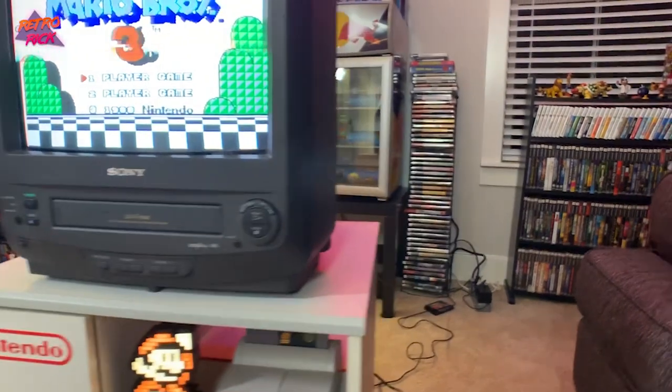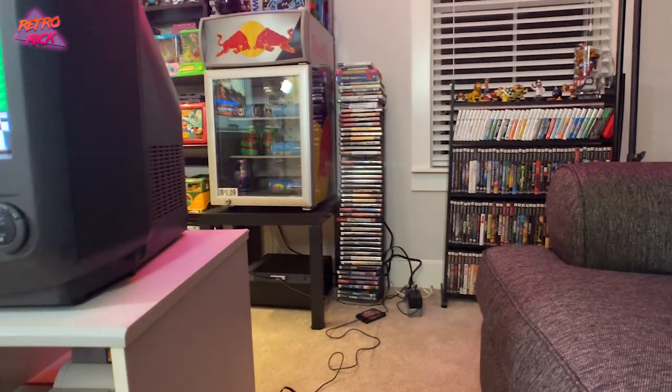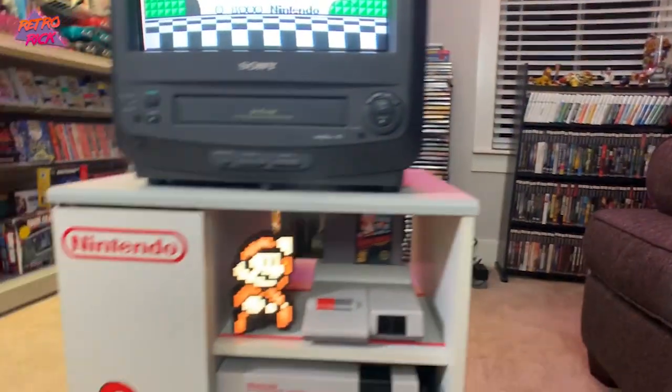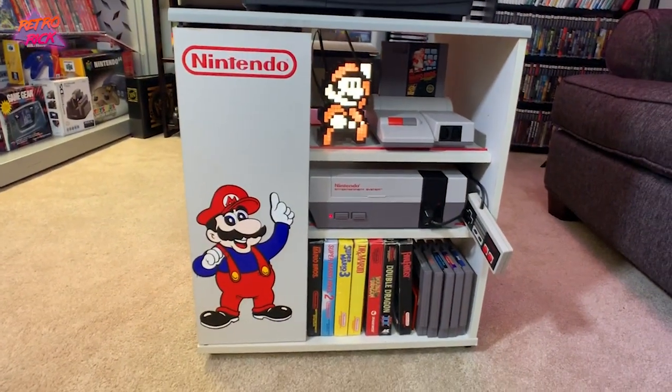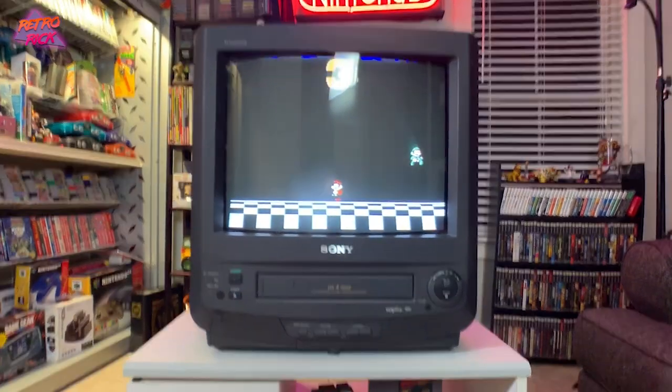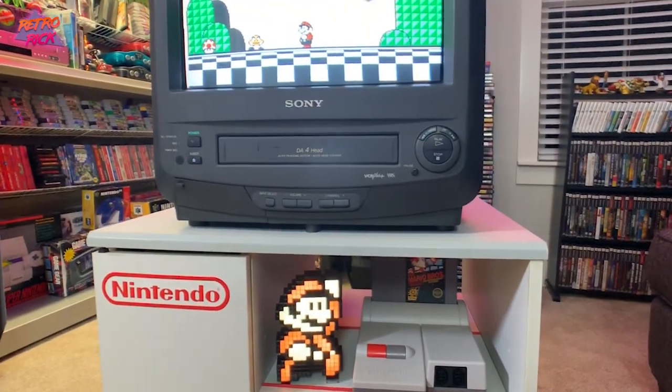I'm trying to figure out where I'm going to put it — maybe where that fridge is, or next to it if it fits. But it's got to stay in the collection. Oh my gosh, I just love this thing. Looks freaking amazing.